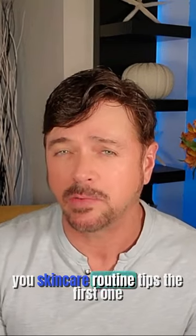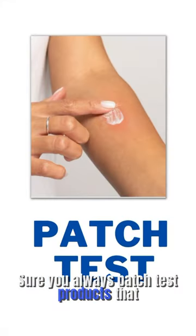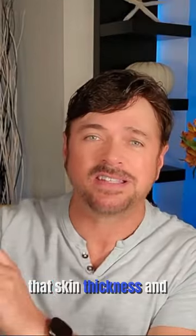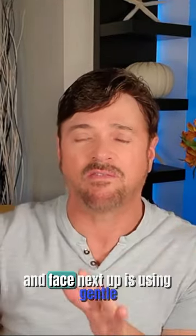If you are one of the several millions of people that have very sensitive skin, I'm going to give you skincare routine tips. The first one is to make sure you always patch test products that you have not been using before you do so. Use the inner part of your elbow, because that skin thickness and sensitivity is very similar to the skin of the neck and face.